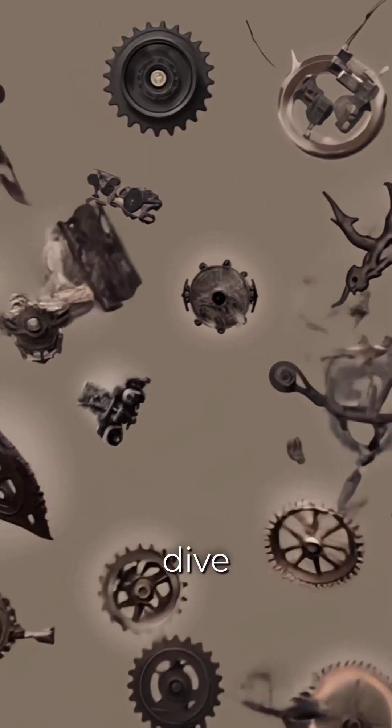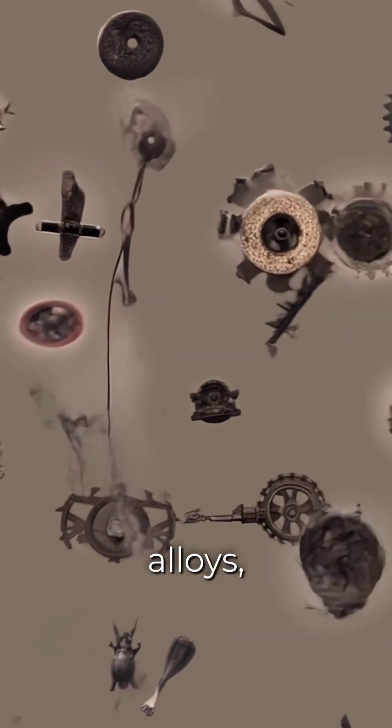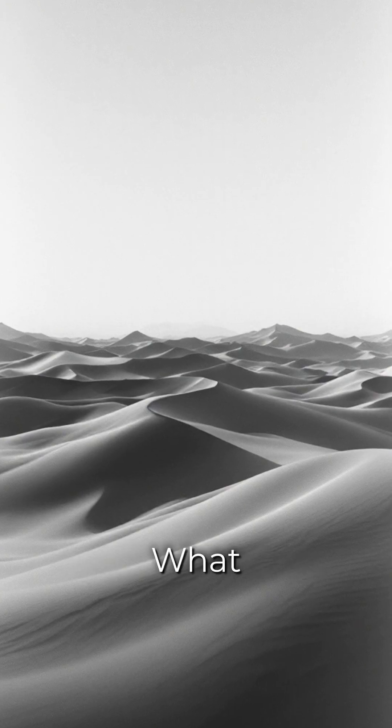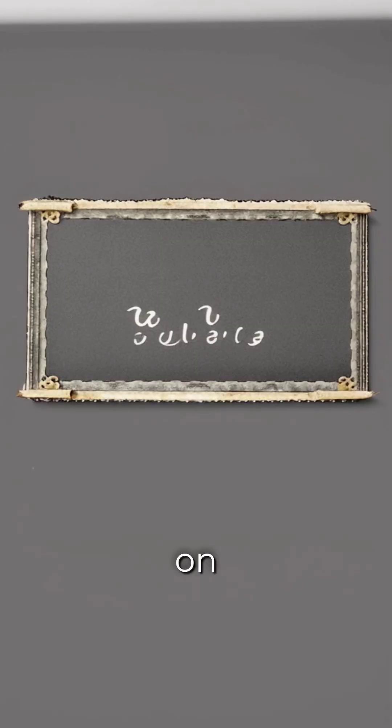In our next episode, we dive even deeper into forbidden science: strange materials, ancient alloys, and unexplained devices that continue to defy modern understanding. What secrets are still hidden beneath the sands of time? Subscribe and join us on this journey into the unknown, because history may not be what we think.